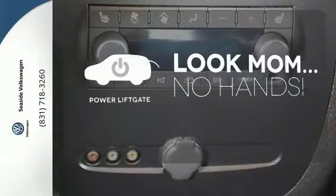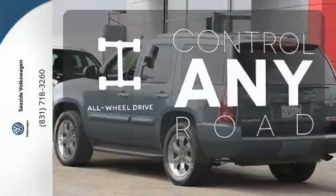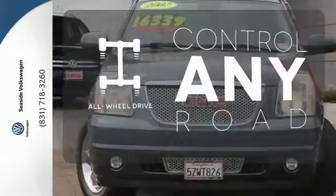Enjoy the hands-off ease of rear door operation with the power liftgate. The all-wheel drive allows you to master any road, any time.